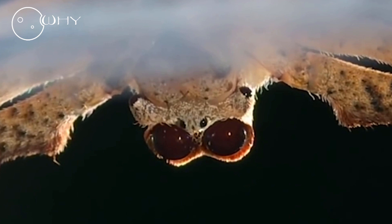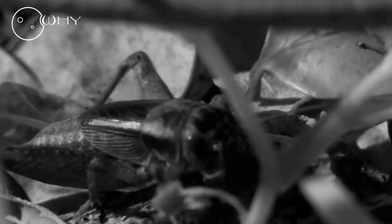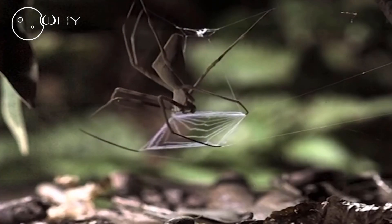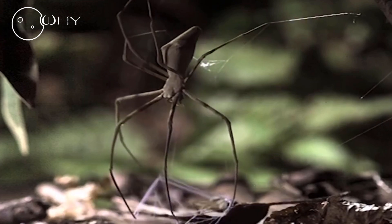When the trap is ready, the spider hangs low to the ground and freezes, waiting for victims. When it notices one, it immediately lets the net go straight for the prey. Why wait for the victim to come to you when you can just throw a trap?